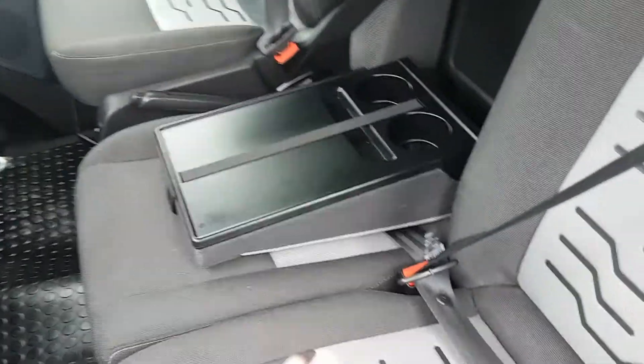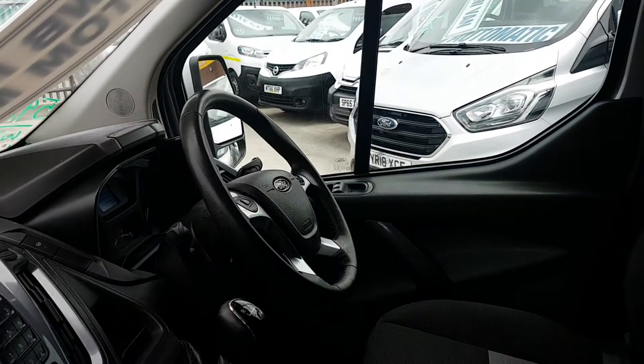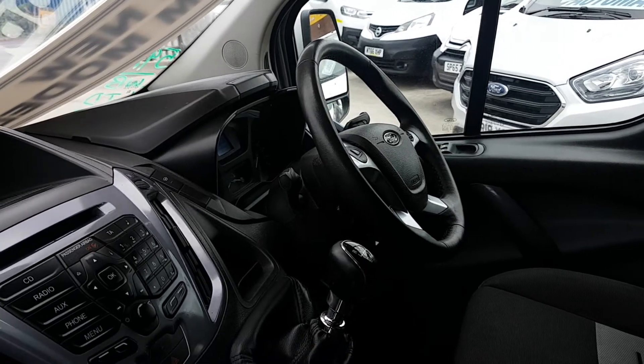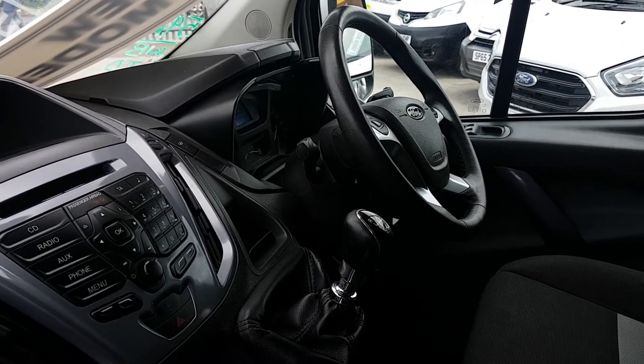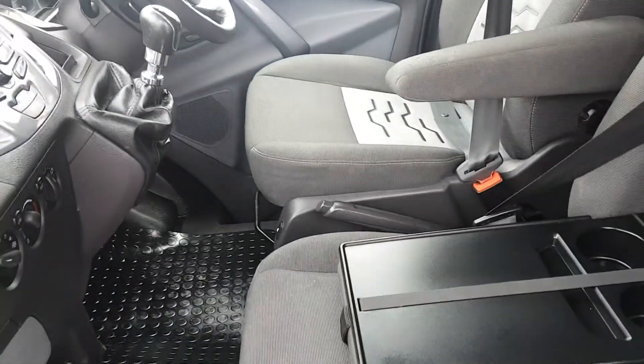Cloth three-seater cab. You've got storage under the seat, Bluetooth, cruise control, all the Limited extras, heated screen, and the big screen stereo with a parking aid. Six-speed gearbox.